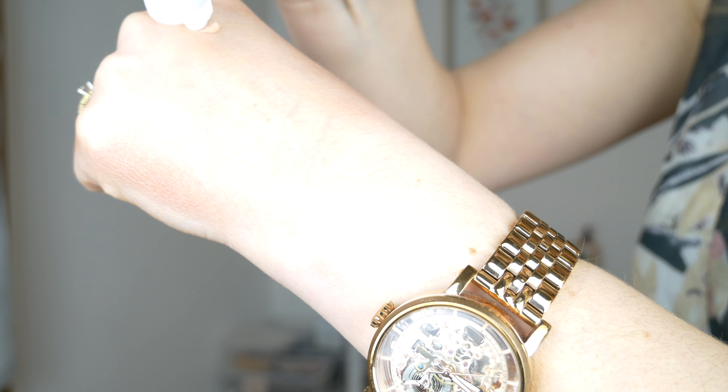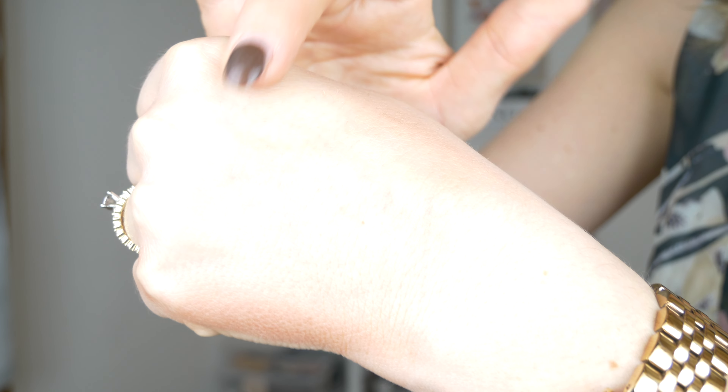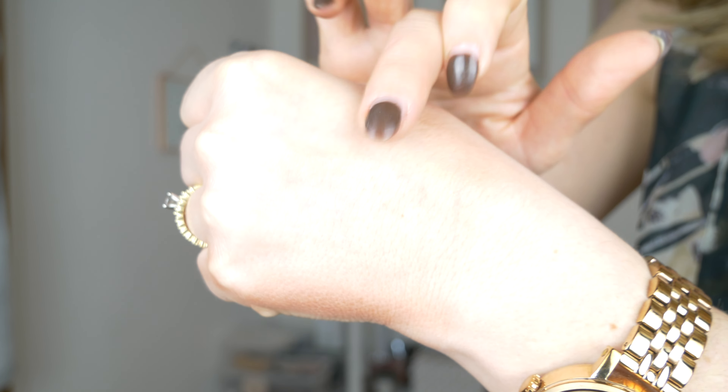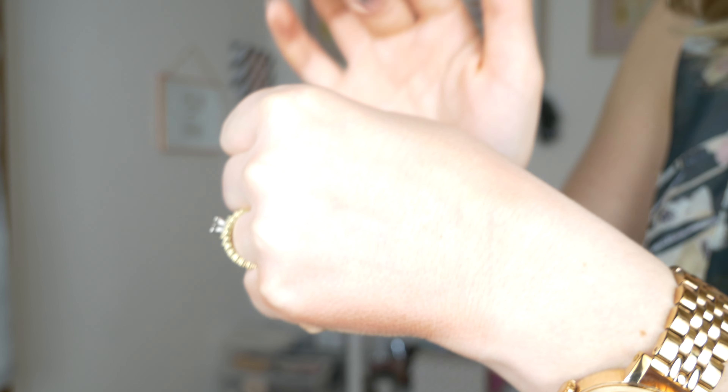The next beauty products I picked up are based around primers and setting sprays. The first primer is by NYX — this is the NYX Pore Filler. I've noticed recently, more down here on my face, that as the day goes on I can see my pores coming through my foundation. I used it today and it does feel really nice on the skin. The consistency is a little different to anything I've used before — quite thick, but it has that silicone feeling to it, which means it should really fill in the pores nicely. It leaves the skin feeling super soft too, and on first impression I did like how it felt.